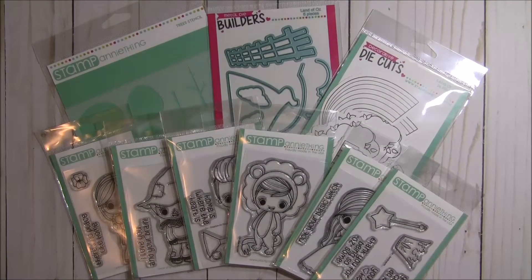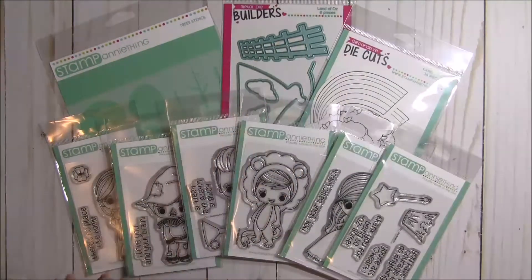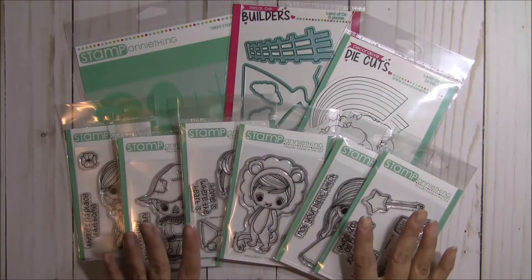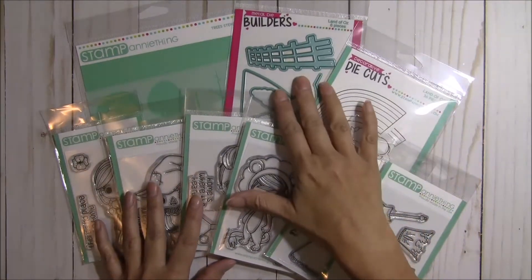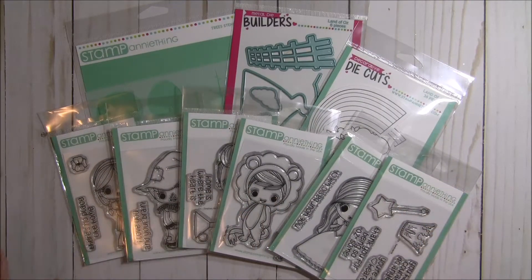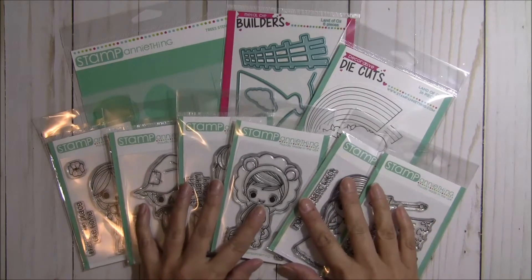Hey there crafty friends, it's Tina from the Scrap and Rabbit blog, and I'm very excited because today is release day. It is the Stamp Anything Land of Oz release, and this is the bundle that we are all showcasing today. I am so excited because when I got this in the mail, I just almost died. I loved every single thing in this set.